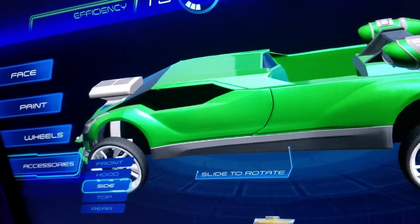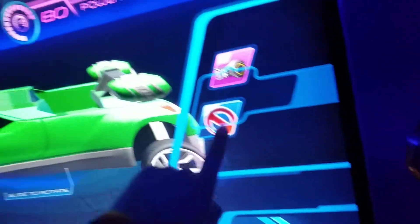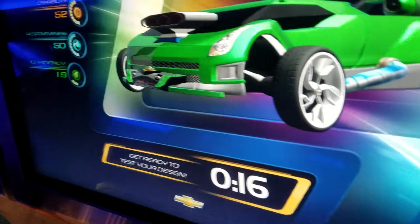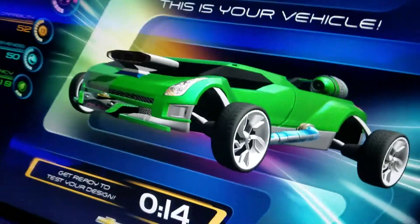Our car looks very cool. Alright, side. What do you want on the side of it? Anything on the side? No. Alright, there's our car right there, buddy.